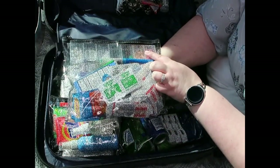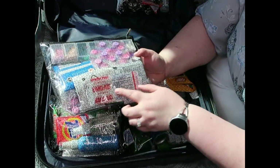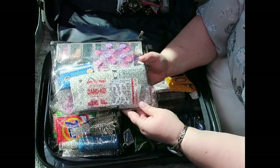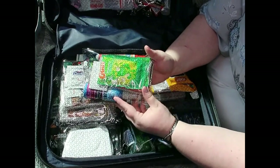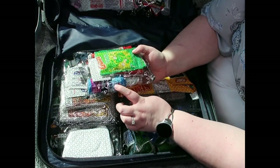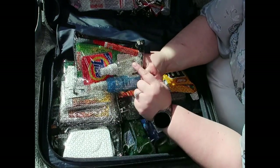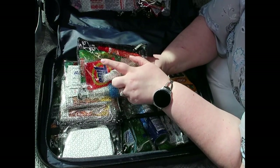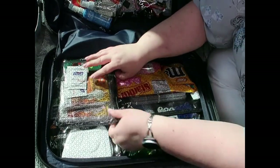The medications pouch has all our medications, a pill organizer, some Pepto, and some moleskins — just all kinds of things. For laundry on the ship, I've got a pouch with detergent, wrinkle release spray, a little sewing kit, a Tide pen, some Febreze, and some Sink Suds in case we want to wash things in the sink.